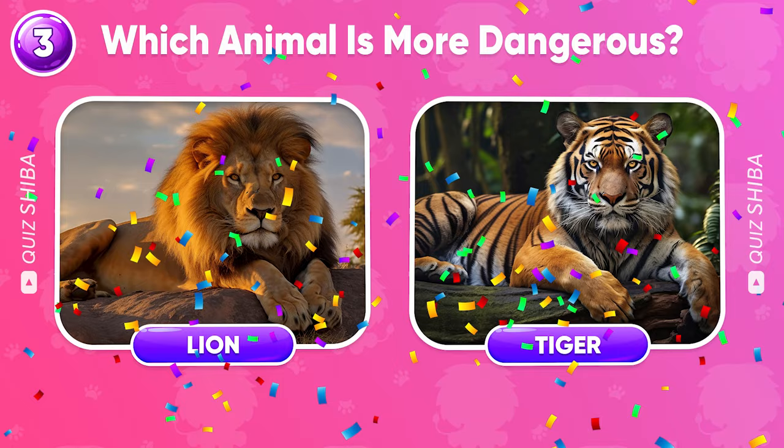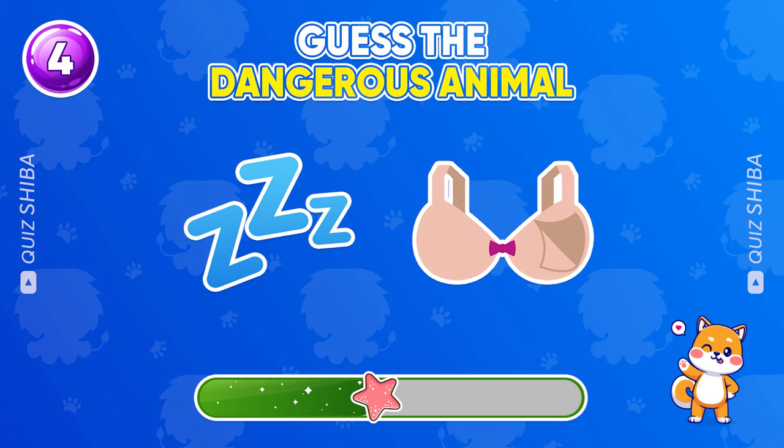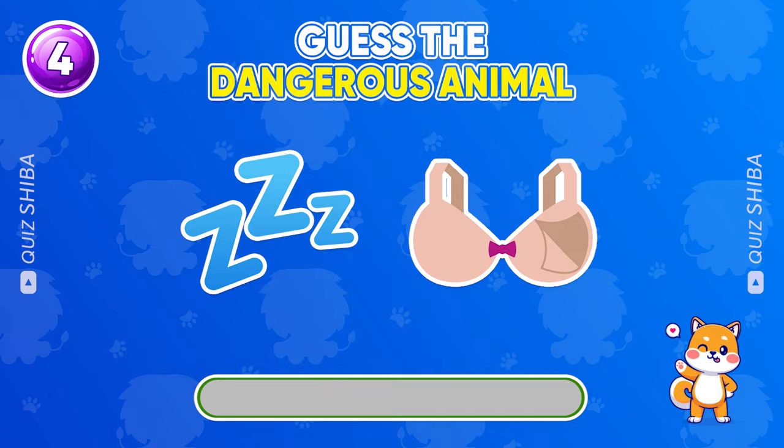Which animal could this be? All right! Zebra is the correct answer.